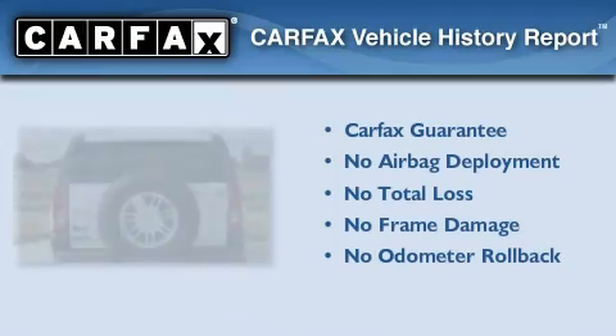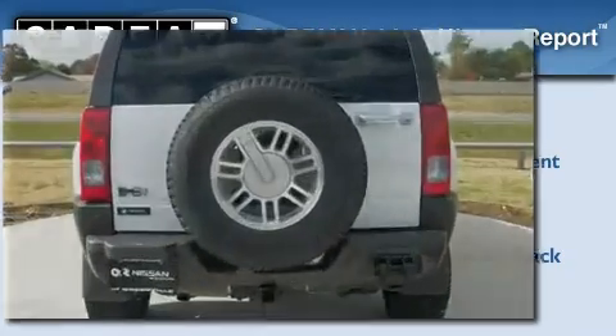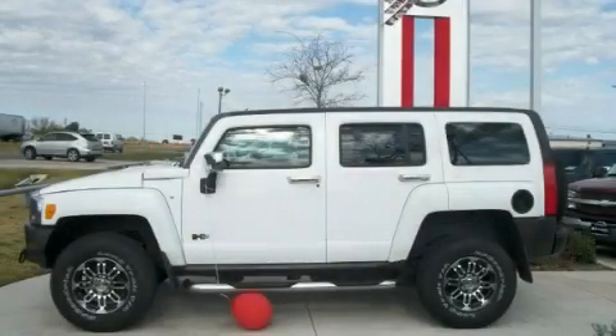Not to mention that this Hummer qualifies for the Carfax buyback guarantee. Contact us today and schedule your opportunity to see this vehicle in person.